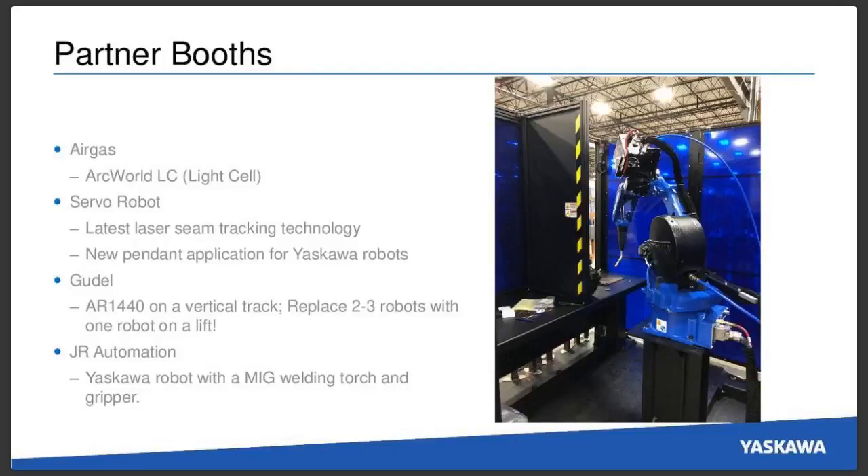At Servo Robot, they'll be demonstrating the latest laser seam tracking technology with one of our arms and their laser sensor attached. They'll also be showing their new pendant application for Yaskawa robots — something that in the past you'd have to do separately from a PC that they've now integrated into our pendant control. Goodall will also be at the show with their tracks, featuring an AR1440 on a vertical track. This system can replace two to three robots with a single robot on a lift — great for painting, laser ablation, finishing, and even welding work.